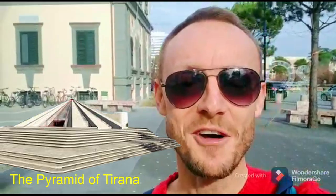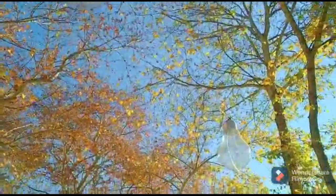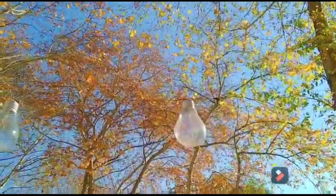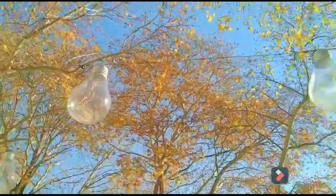The next stop today is the Pyramid of Tirana. It's not far from the Bunk Art II Museum — it's about a 450 metre walk, takes about five minutes. This was built in 1988 in honour of Enver Hoxha. How cool are these light bulbs? I wonder what Thomas Edison would think of these. I'm going to come here in a future video in the evening when all of these are lit up — I think it'll look quite pretty.